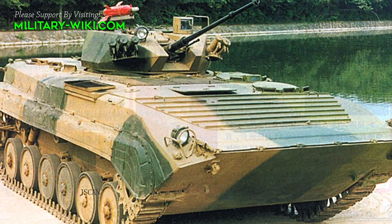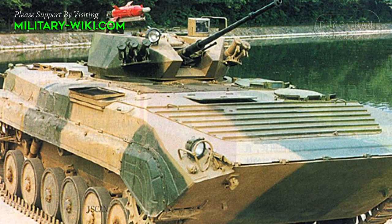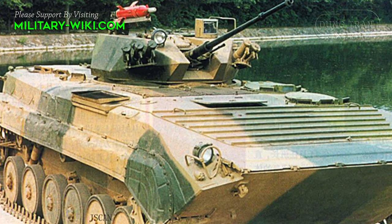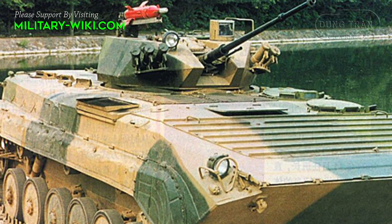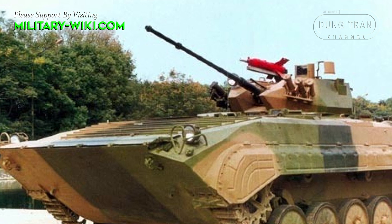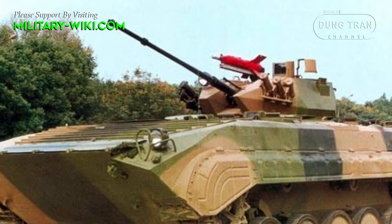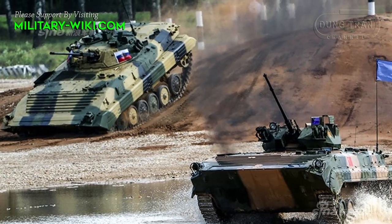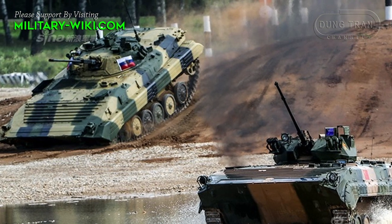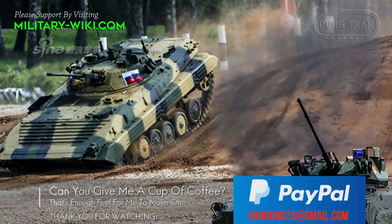The Type 86 was modernized in the 1990s and early 2000s, resulting in the Type 86-1 and GBD-86A variants. Several hundred Type 86 IFVs were converted to the GBD-86A standard. Both variants are fitted with autocannons, making them function broadly similar to the BMP-2.